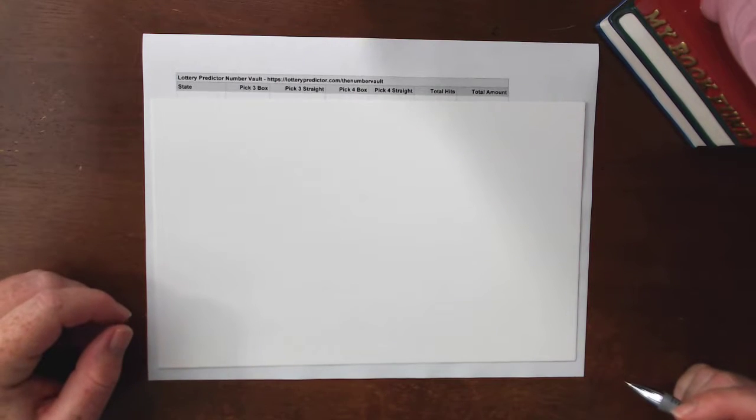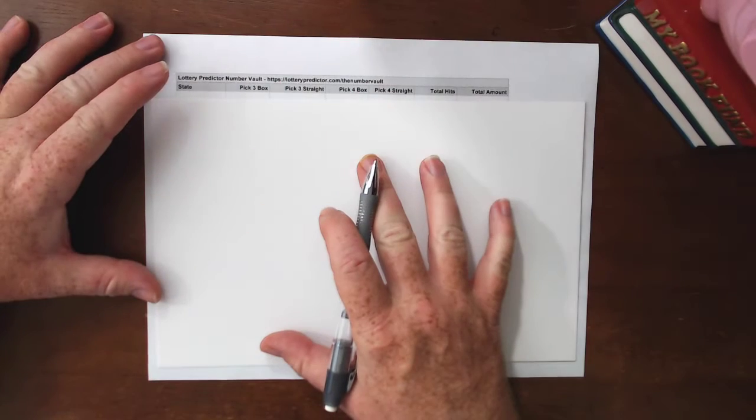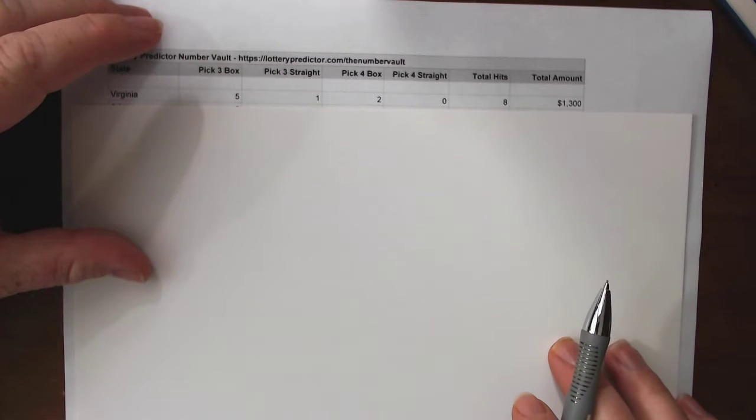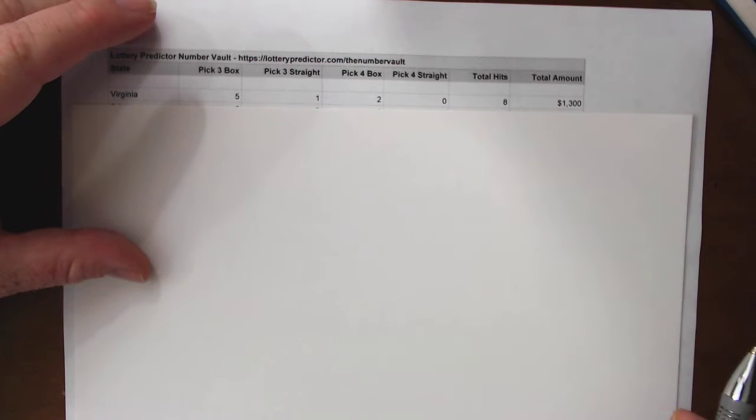We'll start with the lowest amount first and work our way up to the top state that in the last two weeks has been hitting the most. Even our lowest state so far in just the first two weeks is hitting $1,300. Let me zoom in so you can see these numbers a little better. And surprisingly it's Virginia. Virginia normally way up there, but there's plenty of time yet for Virginia to make its way up the rankings. Virginia already doing $1,300, and it is the lowest state. It's had eight total hits: five pick three box hits, one pick three straight hit, and two pick four box hits — hitting every other day out of the Number Vault.